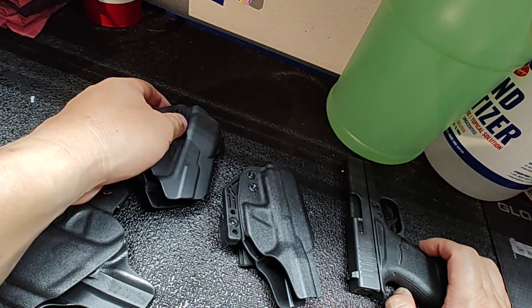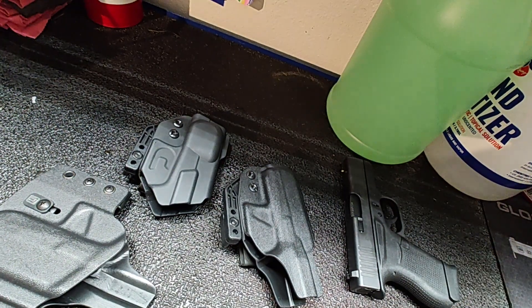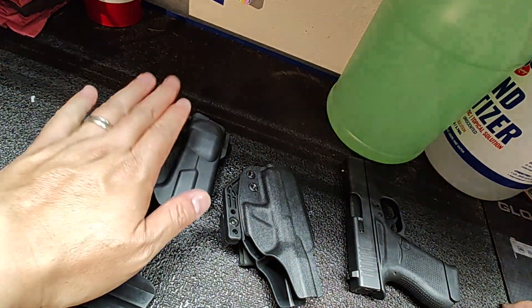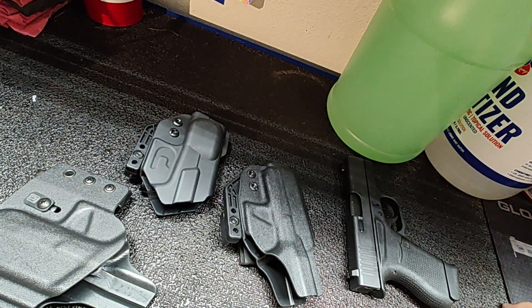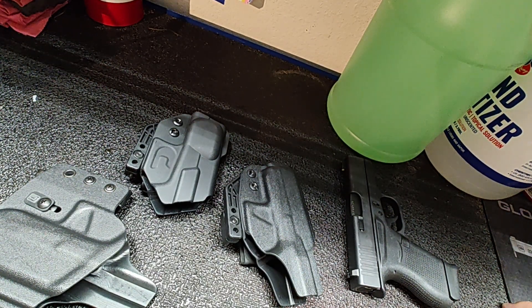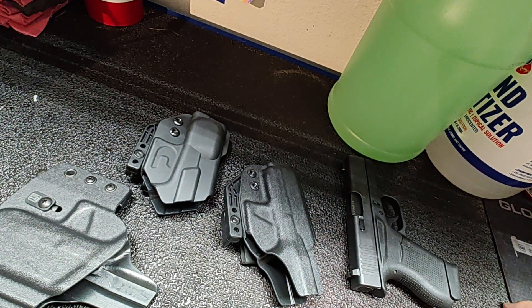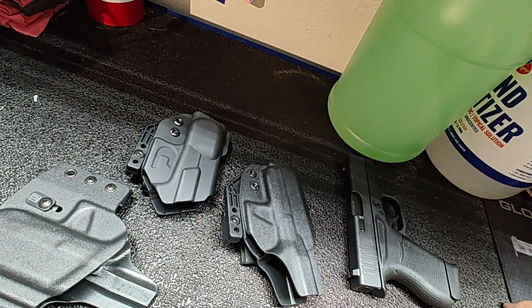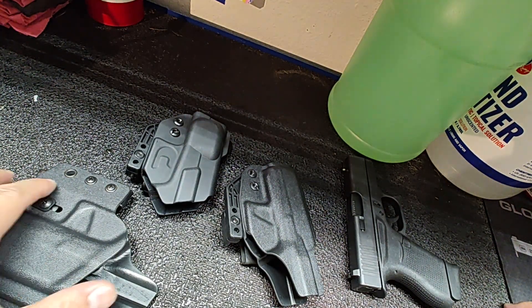For that reason alone — not even considering retention — I know this open design is a little different and you have to grab it slightly differently. The Tolster was about $10 cheaper, but when you're considering a holster you're going to pay $70 to $100 anyway. I paid $140 for my last Tier 1 holster, which was custom carbon Kydex with a couple of hardware upgrades.